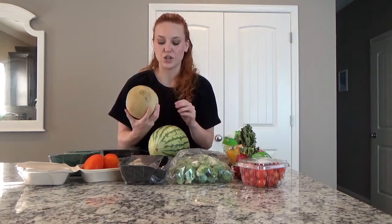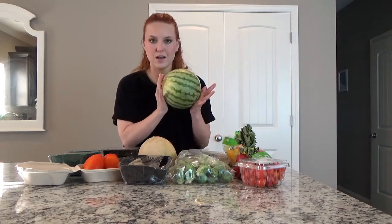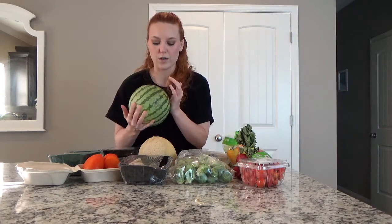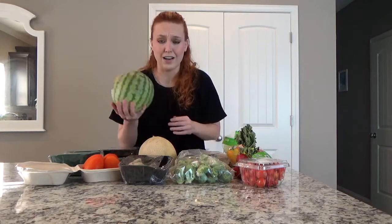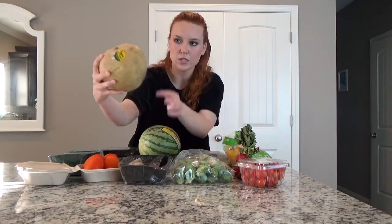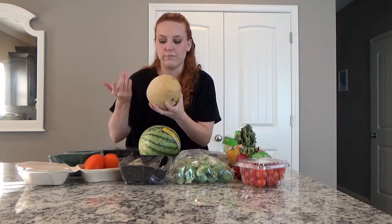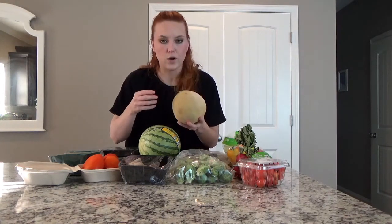The watermelon actually looks fine to me — it's just small, but it is called a mini watermelon. The cantaloupe is a little small and kind of irregularly shaped, but it looks fine otherwise. It's organic, so non-GMO. It's a little dirty but that doesn't affect the inside. I don't think it's quite ripe yet — usually ripe cantaloupes smell strongly — so I might let it ripen a bit.